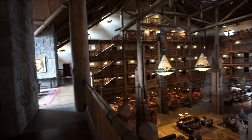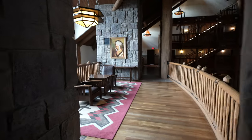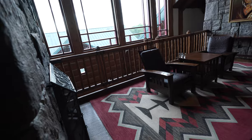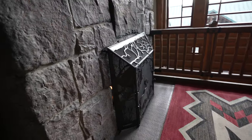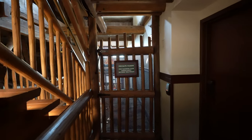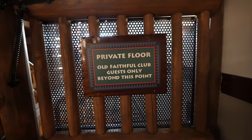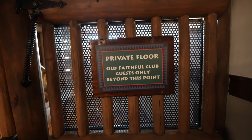It's kind of cool — most of these levels have little seating areas off to the side. Another little seating area, another fireplace — yep, it's on. This is the concierge level: Old Faithful Club guests only beyond this point.